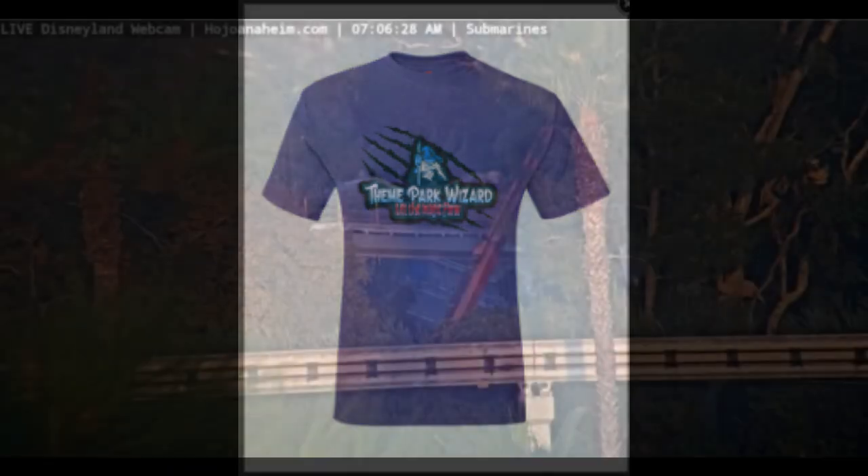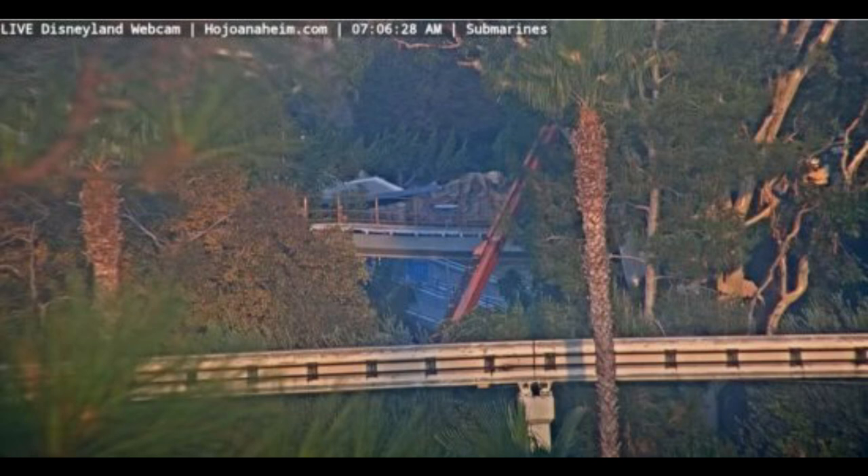Going back to the Mattercam, here's another picture from early morning a couple of days ago — 7:06 a.m. recently. They're looking towards the submarines. This is Tomorrowland, of course, with the Monorail track in the foreground and the PeopleMover track right there and the submarines. There's more tree trimming happening right behind the rock of the submarines, so it's very interesting — again, they're prepping for a potential reopening soon.